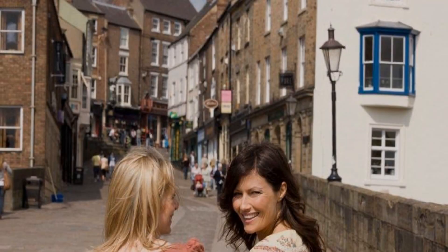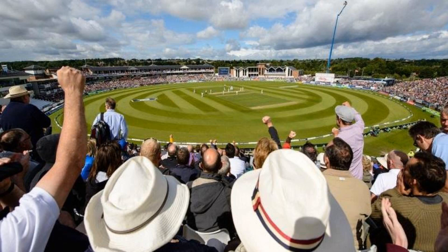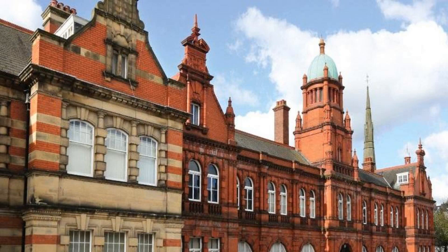Its review rating is 9.0. The check-in time in this hotel is 5 am. The checkout time of this hotel is 12 pm.